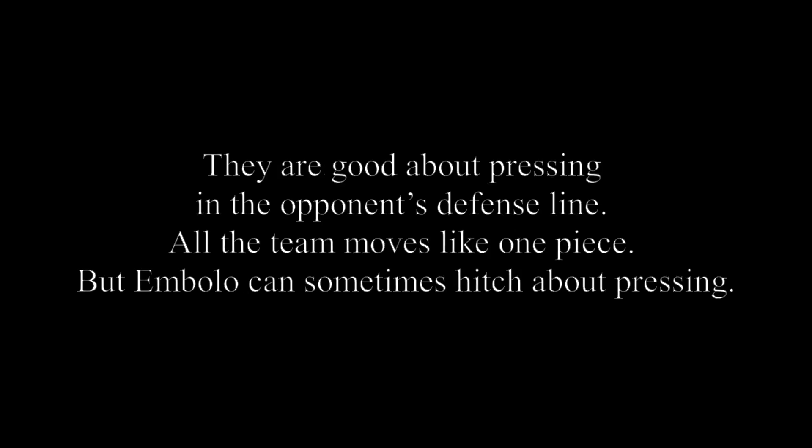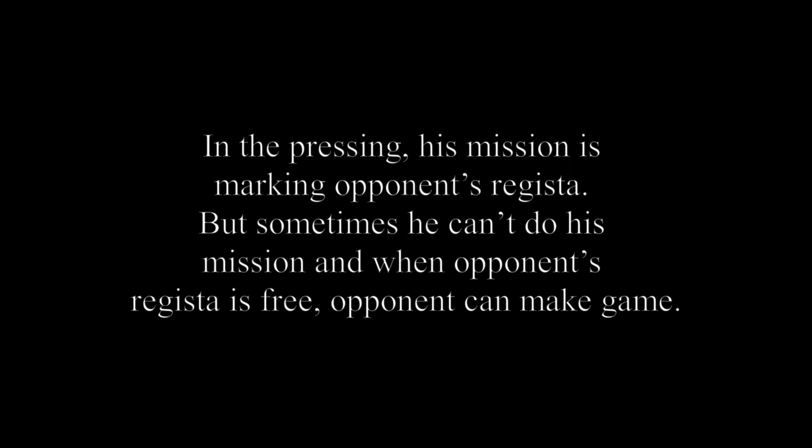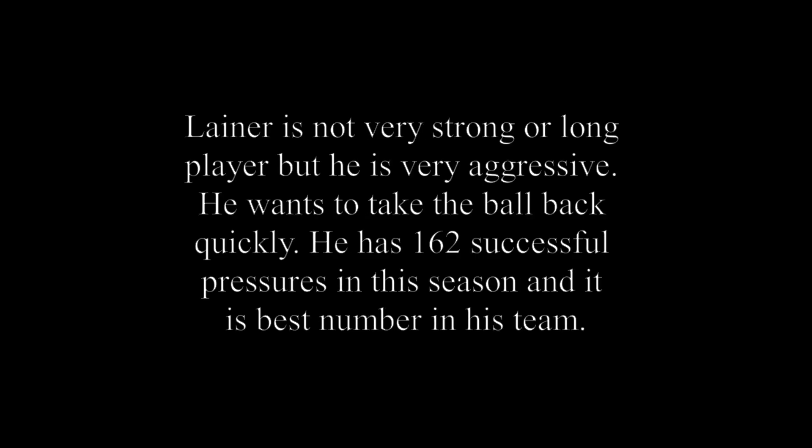They are good about pressing in the opponents' defensive lines and the whole team moves like one unit. But Embolo can sometimes cause issues in pressing — his mission is to mark the opponents' regista, but sometimes he can't fulfil this role and when the regista is free, opponents can make play. Lainer is not very tall or strong but he is very aggressive — he wants to win the ball back quickly. He has 162 successful pressures in the season, the best number in his team.